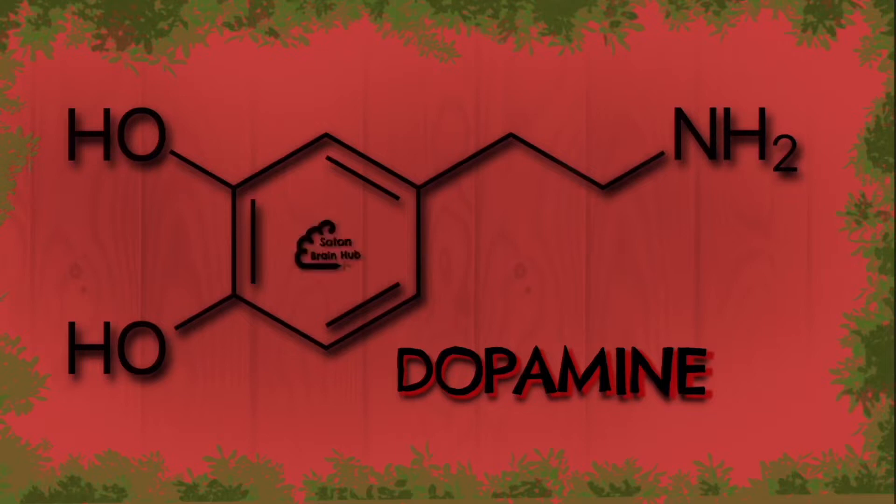So this is dopamine. It's the primary neurotransmitter that is targeted by antipsychotics. Antipsychotics are generally dopamine antagonists, so they act to reduce the levels of dopamine. There are four dopaminergic pathways in the brain that are affected by these drugs.